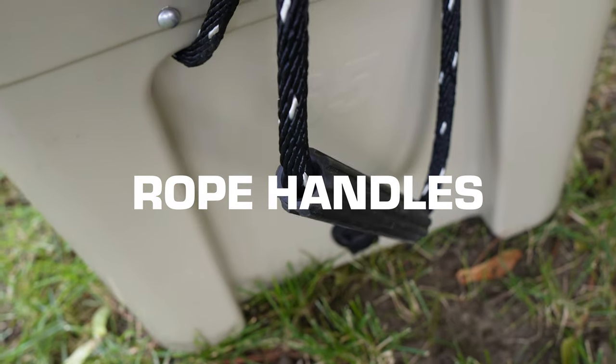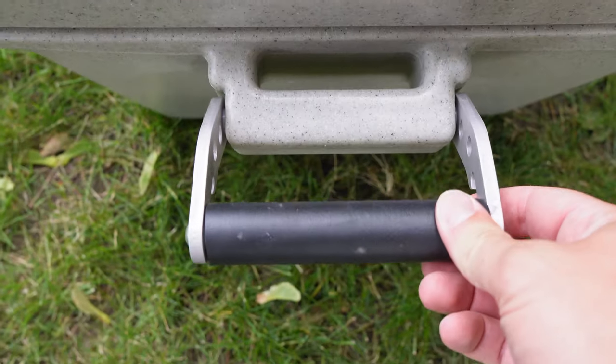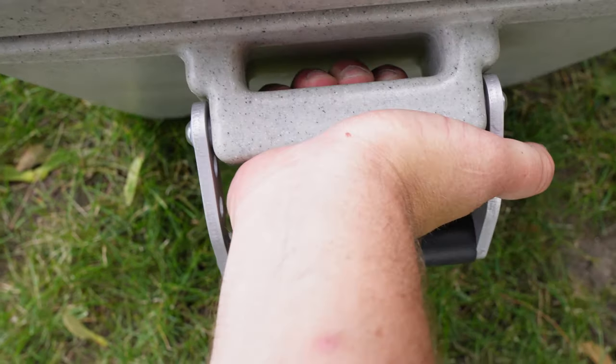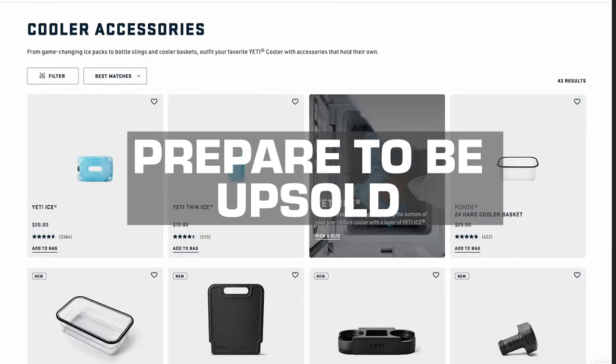The rope handles — love them or hate them, they've become a signature. If you're one who hates them, Cordova is one of several cooler companies that offers a handle alternative, as rigid as a cat's commitment to ignoring you when you call.